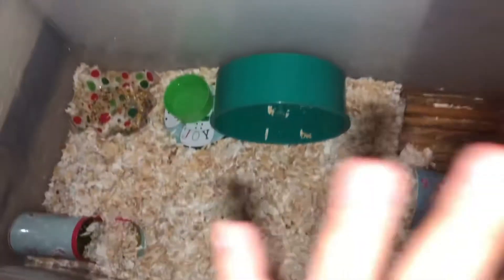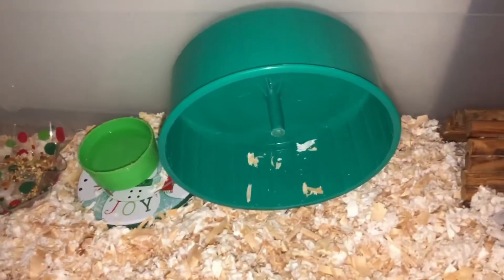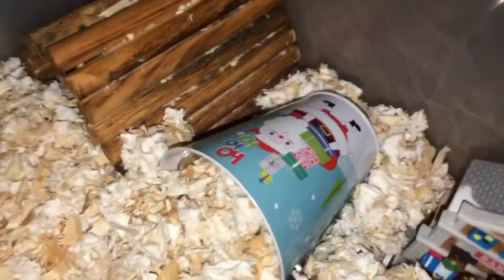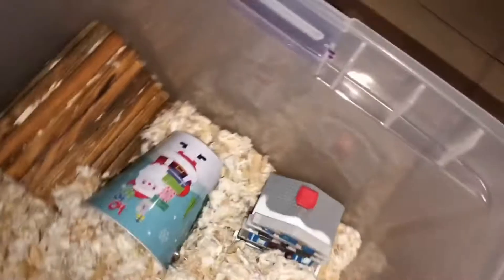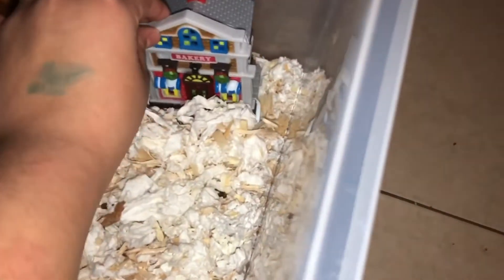Inside of the cage, the first thing you guys see is the 8-inch hamster wheel. The next thing I have is a bendy bridge — you guys know I love bendy bridges so much. Next thing I have is this Ho Ho Ho Santa with like a gift, it's like a little bucket that I got from Walmart.